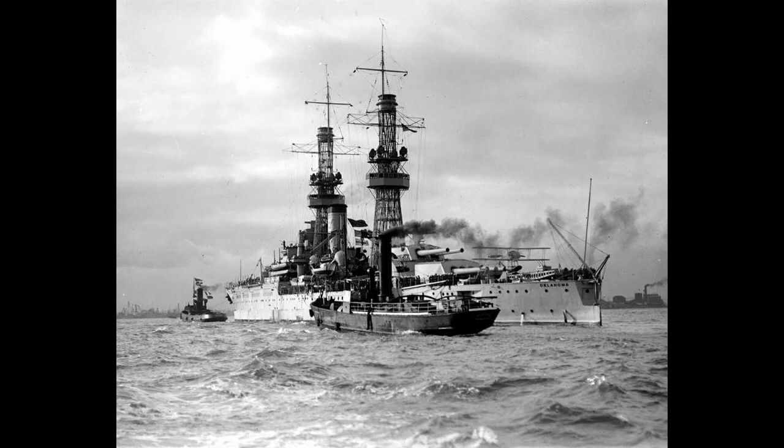First, they swapped to oil-firing boilers. Second, they adopted the all-or-nothing armor scheme — in absolute simplest terms, only armoring the important bits of the hull, and having enough reserve buoyancy in the citadel that it didn't matter how much of a beating the unarmored ends of the ship took. Grossly oversimplifying, to be sure, but it works.